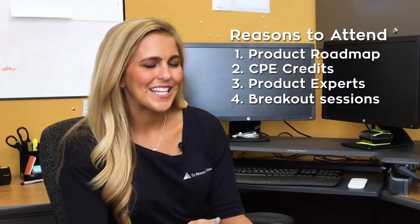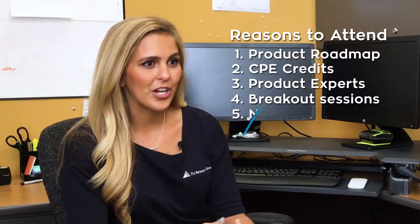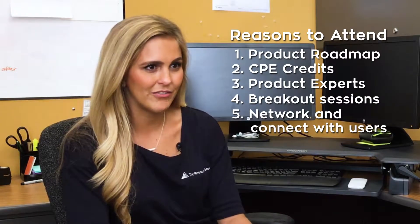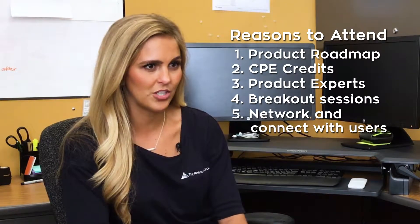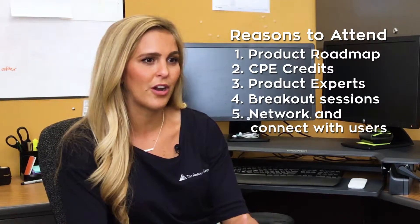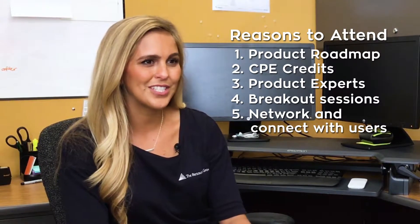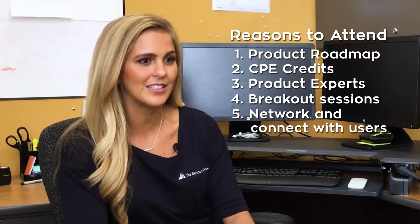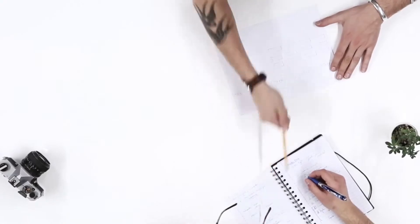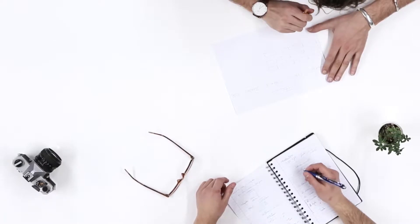One of the best parts of Sage Intacct Advantage is the opportunity to network and grow your network with other like-minded individuals using Sage Intacct — not only in similar industries, but also with our team at the Resource Group. We think it's really important to spend time with our customers to get to know you better and learn how we can partner more and serve you better as your VAR partner.